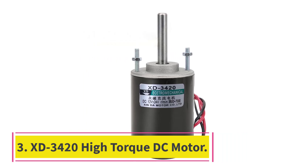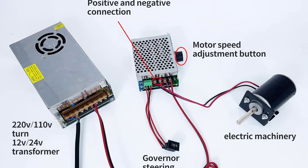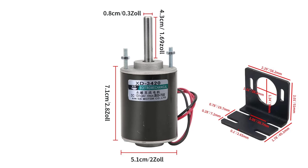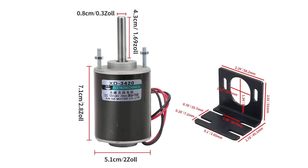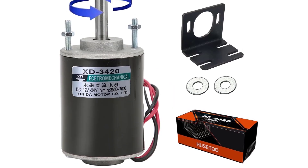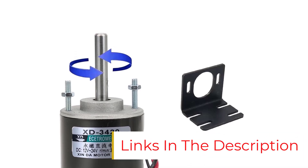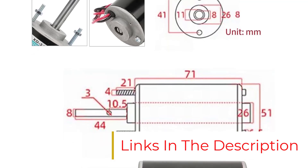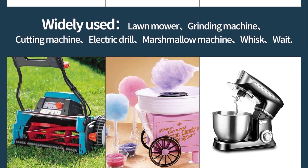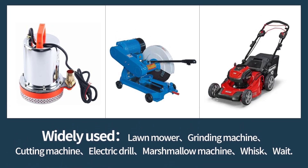Number 3: XD3420 High Torque DC Motor. The XD3420 High Torque DC Motor is a versatile motor suitable for various applications. With a power rating of 30W, it can be used in cotton candy machines, small cutting tables, grinding machines, medical equipment, and DIY generators. This motor operates at a voltage range of 12V–24V, offering flexibility in different settings. It delivers high speed and high torque, ensuring efficient performance. Designed with low noise levels, it is suitable for quiet environments. Its stator winding is made of pure copper wire, providing low heat generation and long life. The XD3420 also comes with a matching motor mount for easy installation. What we like: wide application, low noise, and high torque.